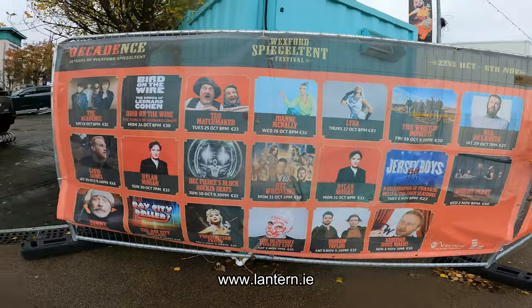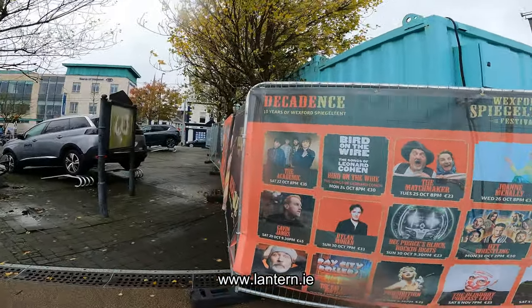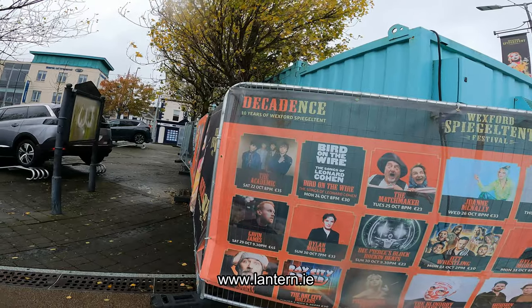I'll put the link down below. It's 10 years of Wexford Spiegel tent - Decadence.